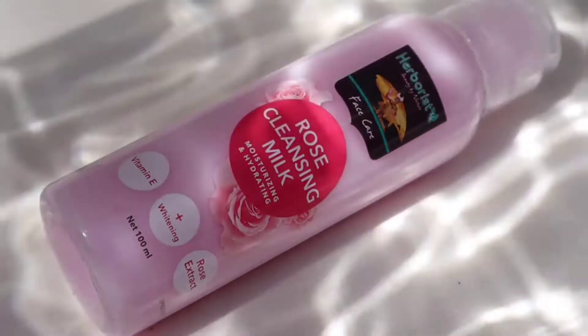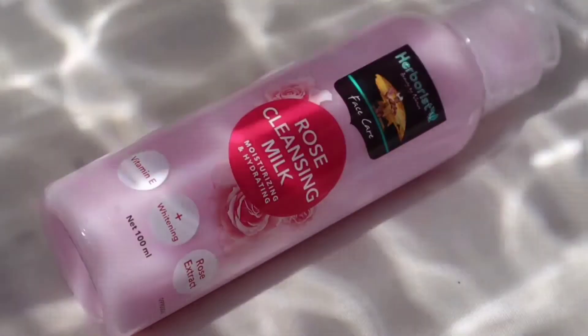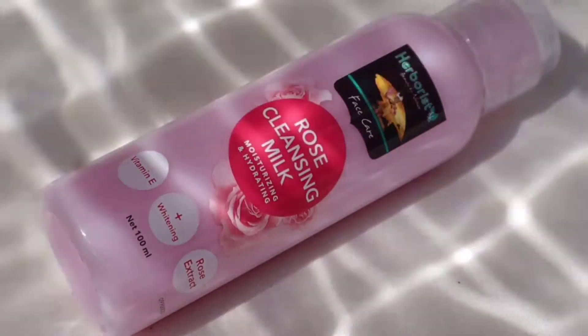I'm trying out this product that's viral on TikTok. I've been curious about it and I've seen a lot of reviews from beauty influencers. So this is the product — it's Rose Cleansing Milk from Herboris.